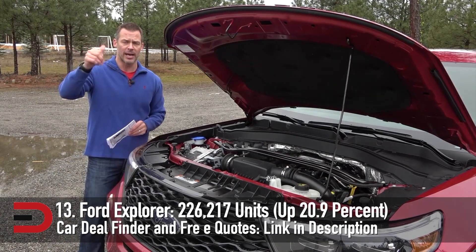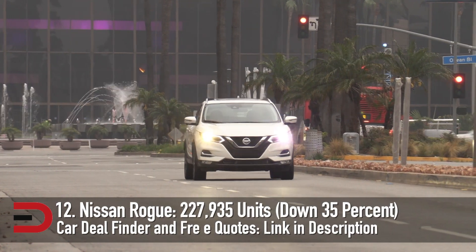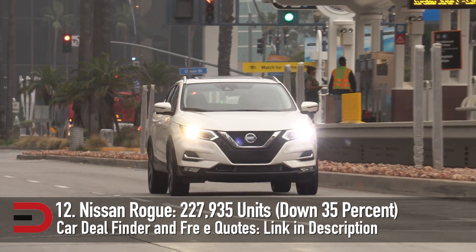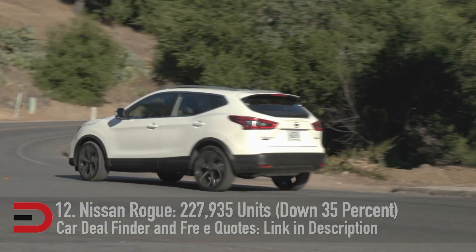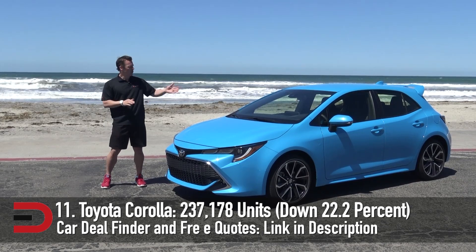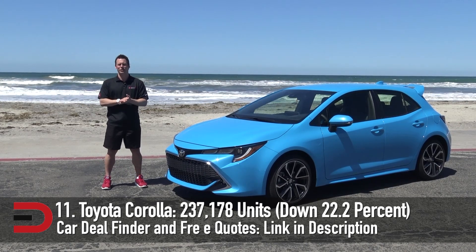Sales dropped by over a third from last year, but the Nissan Rogue remained a best-seller. A redesigned model went on sale in October of 2020, which should keep the crossover popular going forward. Nissan still sold nearly 228,000 vehicles. Folks shopping for a small sedan or hatchback continue to see the allure of the Corolla, with 237,178 vehicles sold, down 22.2%.